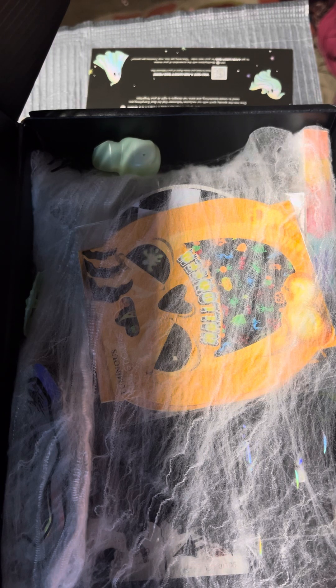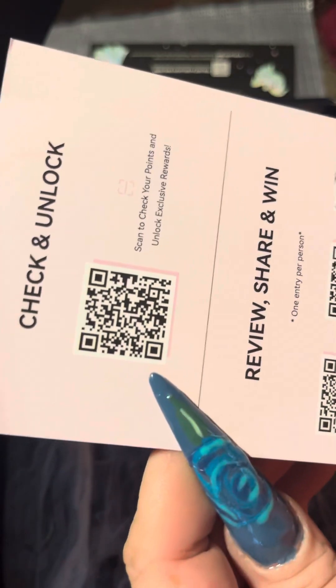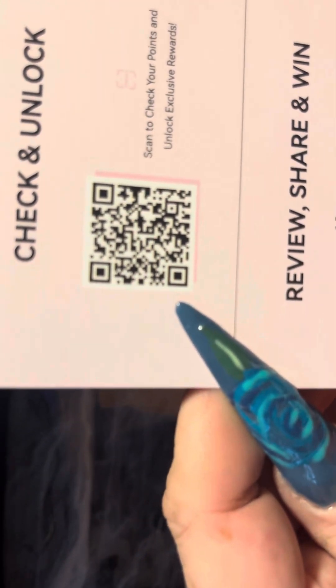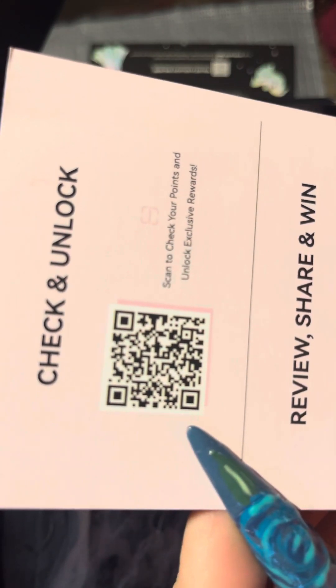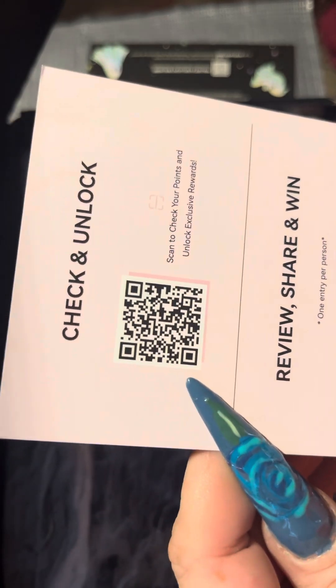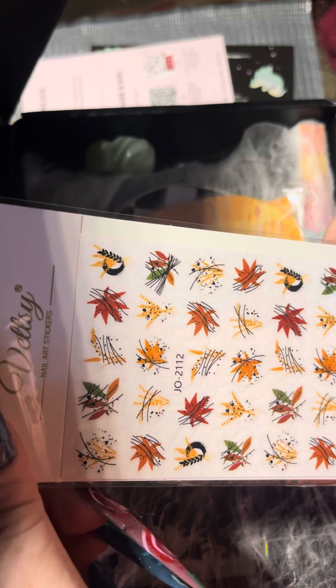They don't have a code on here anymore — you have to do the QR code, so go ahead and scan it if you want a deal. And then to start off as a freebie, they gave me these fall leaf stickers that are too cute — I love them, they're kind of abstract.